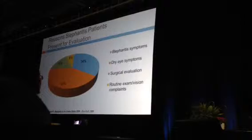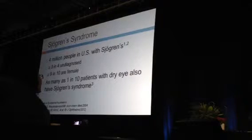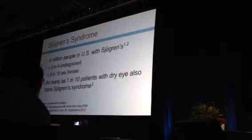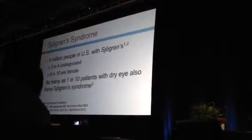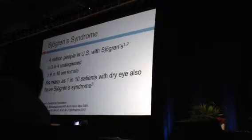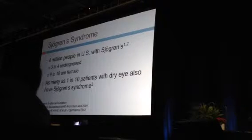Importantly, 60% of patients with meibomian gland dysfunction actually come in as surgical patients, so it's important to diagnose and treat them. We must remember Sjogren's syndrome — these patients have the most severe dry eye, with profound aqueous tear deficiency and often MGD as well. They can develop corneal inflammation, neovascularization, thinning, and potentially severe vision loss. Three out of four patients with Sjogren's syndrome are undiagnosed, and as many as one in ten dry eye patients may have Sjogren's.